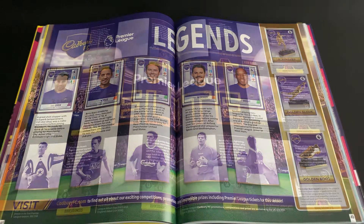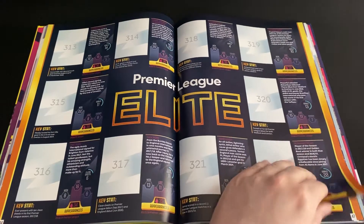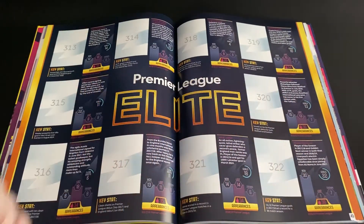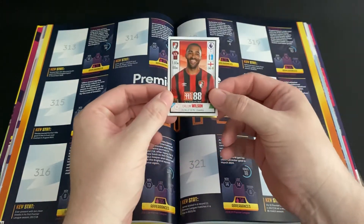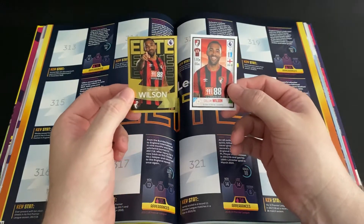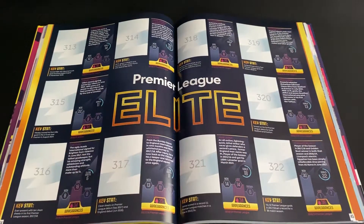Now on to the final section — the elites. This section in the album is spread over two pages. Each team has one player highlighted as elite — you might agree with Panini's choice or you might not. Each of these stickers is gold and looks a little bit different to the normal sticker. If you have a look here, Callum Wilson's normal sticker versus Callum Wilson's elite sticker — as you can see there is quite a difference. Let's get the first page stuck in.